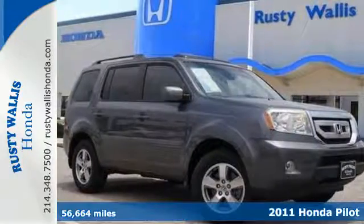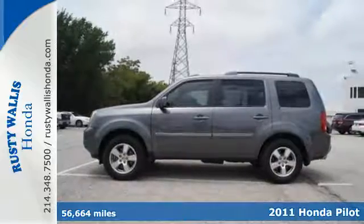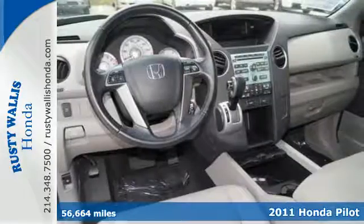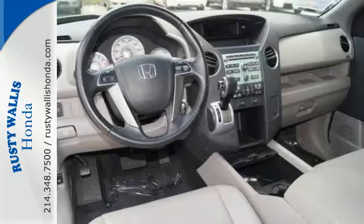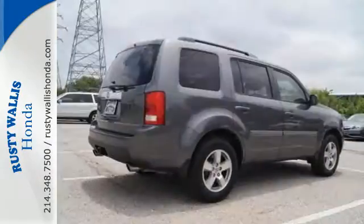It's a 2011 Honda Pilot. Always a leader in innovation, Honda packs this SUV with standard amenities, including driver and passenger whiplash protection, speed proportional power steering, desk sensing headlamps, and steering wheel cruise controls.